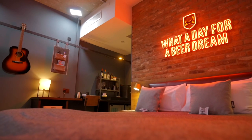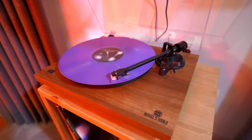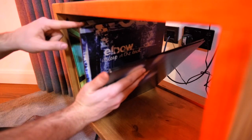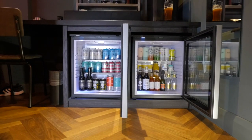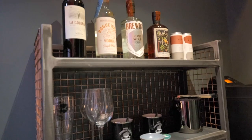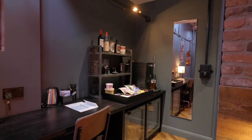Rooms are chock-a-block with thoughtful extras such as a guitar to strum, a record player with a vinyl collection of Mancunian musicians, and yoga mats. If you fancy snacks or more booze, there's an extensive chargeable minibar, and everything from the branded black robes to mugs is available to buy.